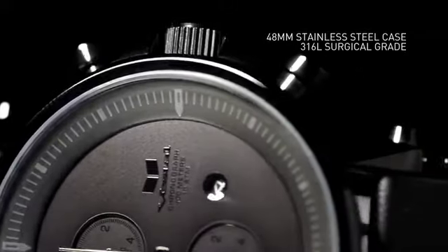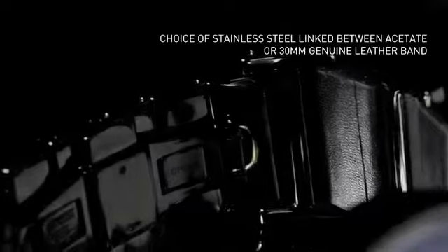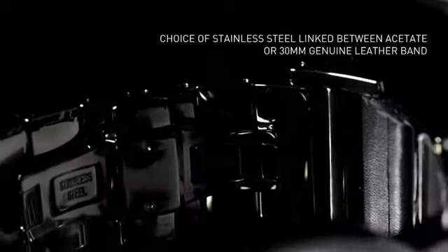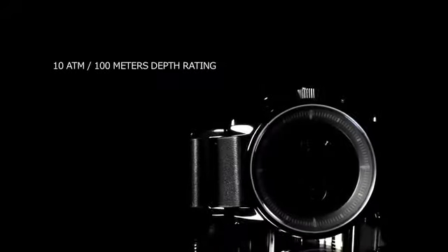It's a 48 millimeter 316L surgical grade stainless steel case. It's available in leather or acetate links on a 30 millimeter 316L surgical grade stainless steel linkage. It has a solid mineral crystal and is rated to 10 ATM, 100 meters.